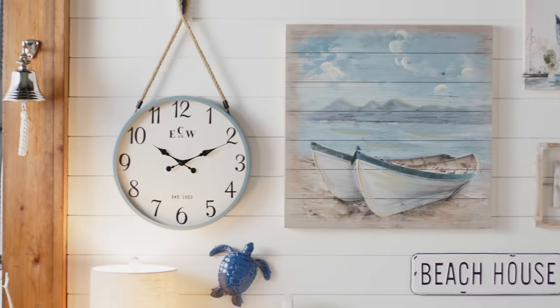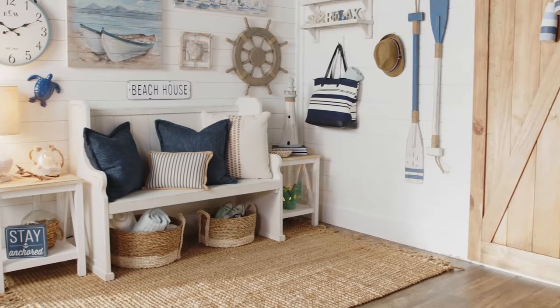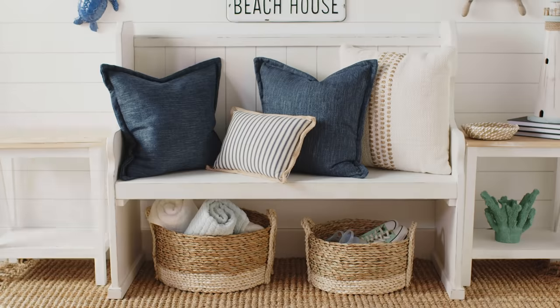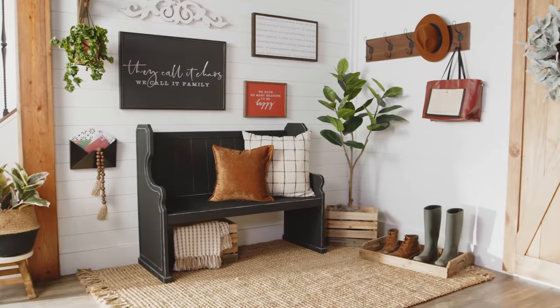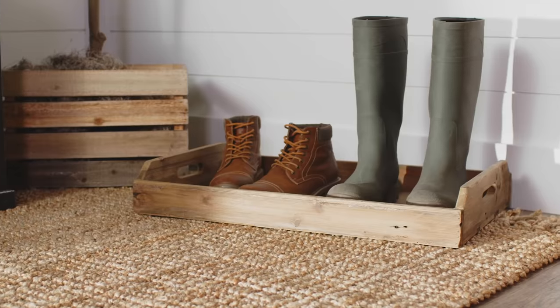Life can be messy, but your entryway doesn't have to be. For an old piece of decor or furniture you love that now doesn't quite match, refresh it with a coat of paint. Give it a distressed effect, and it'll blend right in with the rest of your farmhouse decor, while making your entryway feel brand new.